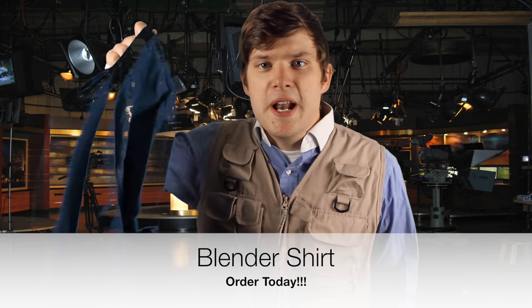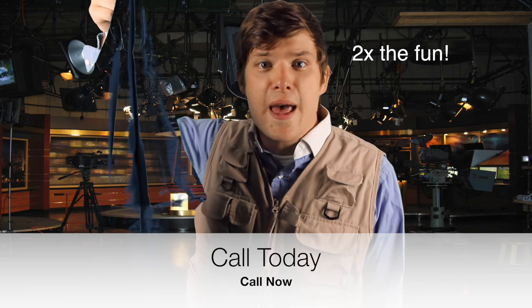Hey there travelers, do you want to blend into your environment to avoid predators? Introducing the blender shirt — you'll blend in so well they'll never even see you! Call now and get a buy-one-get-one-free special with this and the color shirt. Wow, this really works!